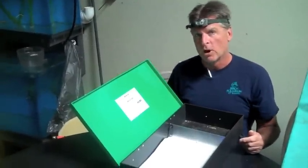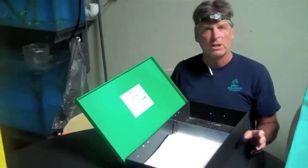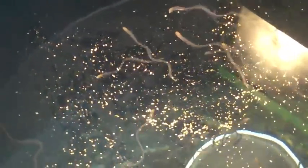We have an automated feeder that we feed our wolf eels with now. Two reasons for that. One is that we want them to be fed around the clock at three-hour intervals, and there's no one here in the middle of the night to feed them. We bought a machine that does that automatically for us.